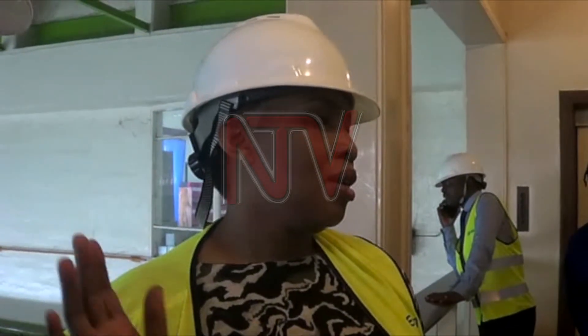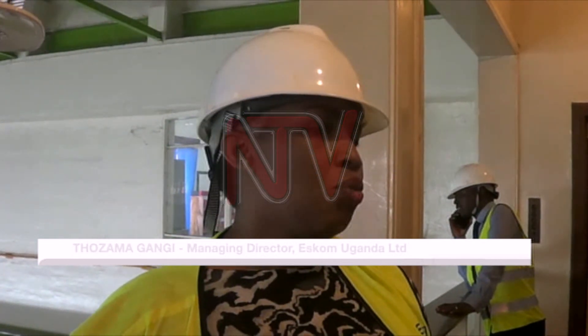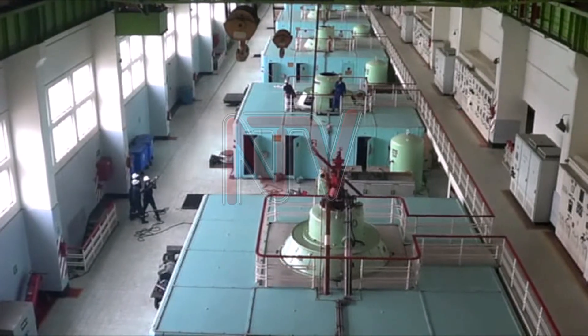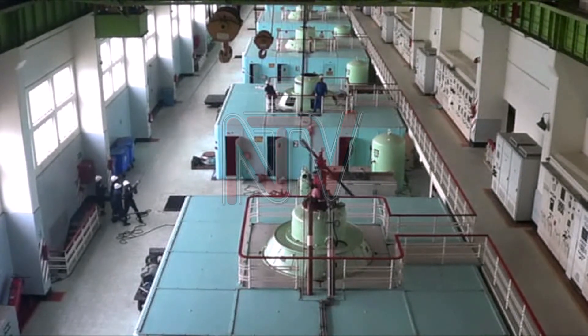5 units for Darubale, 5 units for Kira. All 14 units are operational. Unit 10 is under refurbishment, which is part of normal maintenance in a power plant. We expect to have Unit 10 back on commercial operation by December.